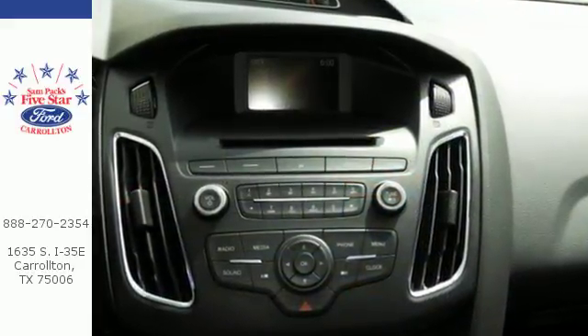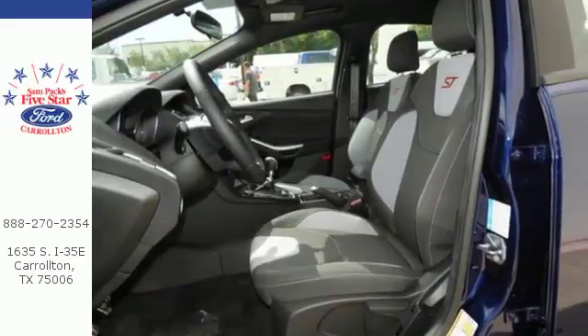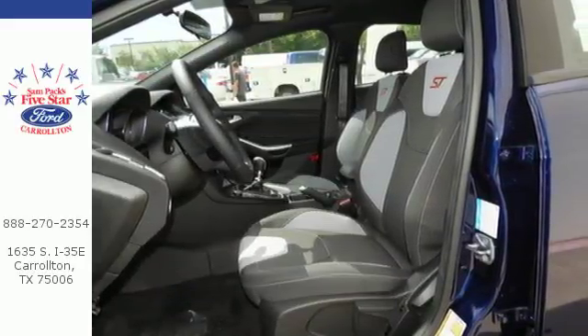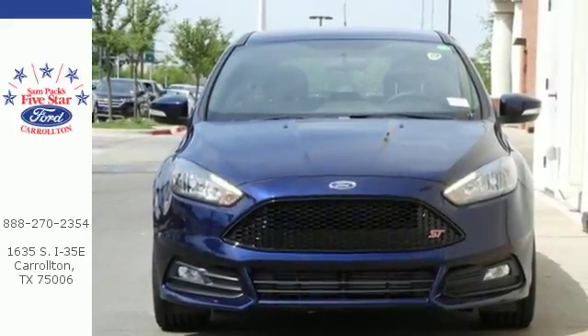You'll love the convenience of the rearview camera, MyKey, and Sync enhanced voice recognition communication and entertainment system. It's also clearly set on your well-being with the safety canopy system and personal safety system standard.